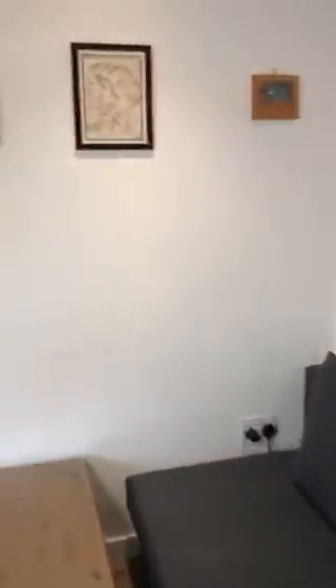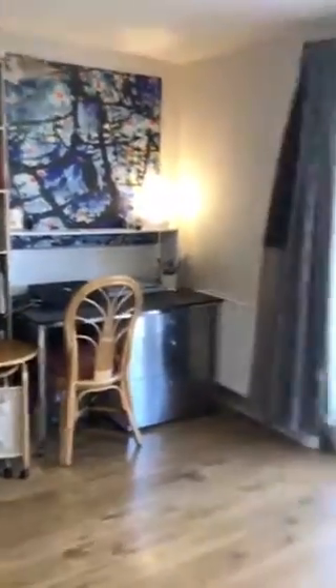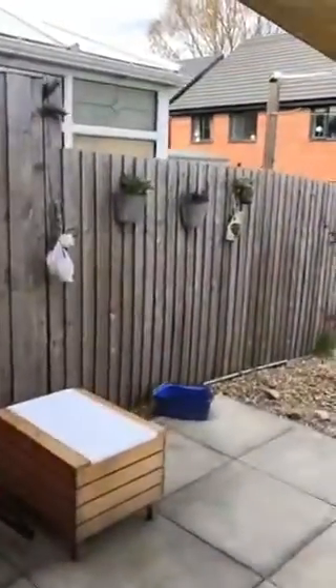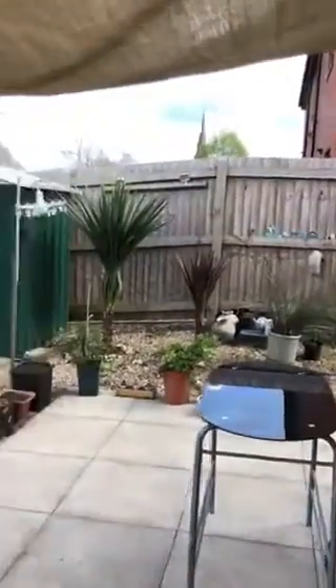And then this really spacious lounge — I'll just come to this angle so you can see the other side. It's currently being used as a desk and office area, and then you've got these patio doors which lead out onto this really nice garden. The owners have said they get sun all day here. As you can see, it's a great size, and there is a side path there just leading to the front.